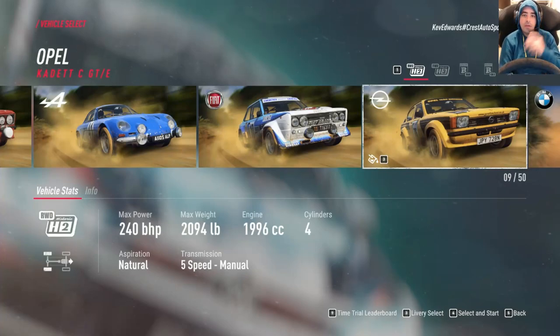Hello, Kevin Edurdsson Rally here, welcome back to our Versus Sweetlamps series.